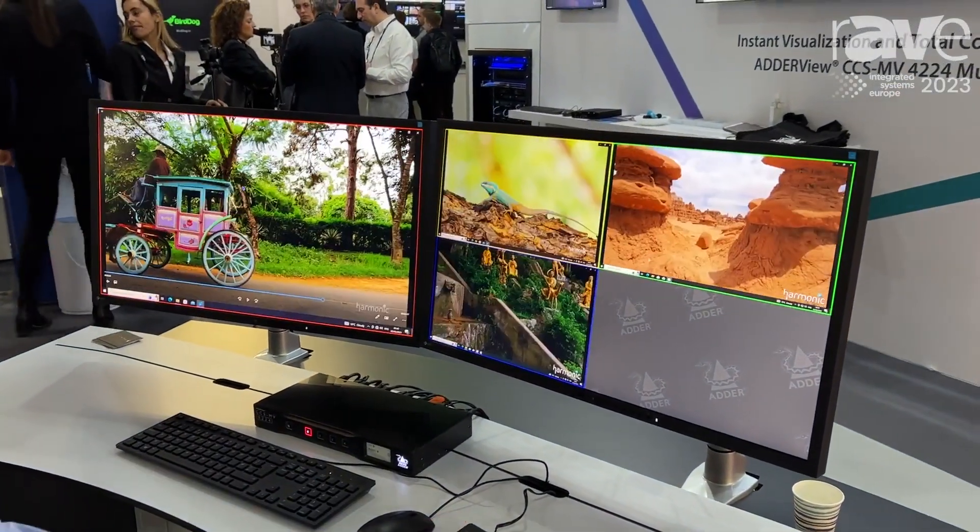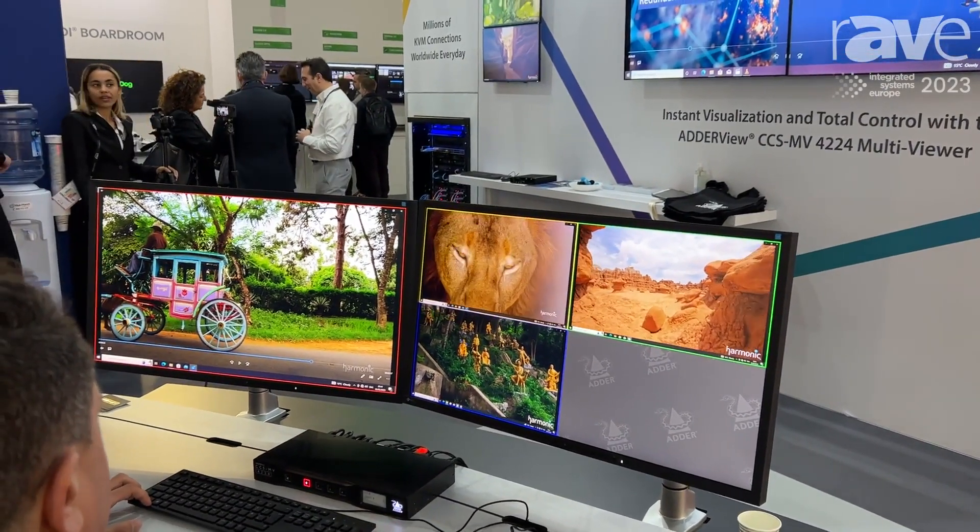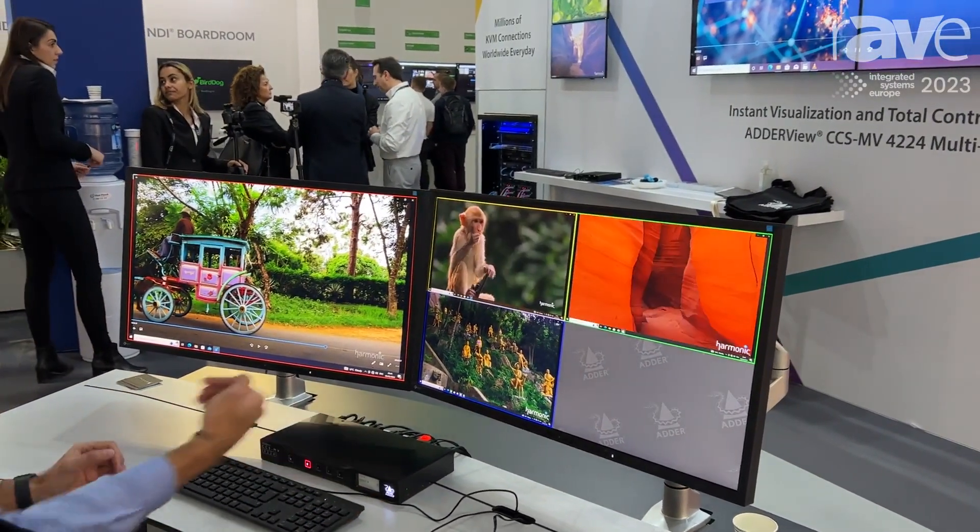the control room manager, or the operator themselves. They can flexibly move all of their data and visual information around to make their job easier, give them focus on the information they need, and situational awareness of content that they need to be aware of and monitor.